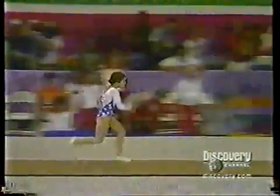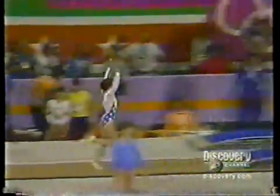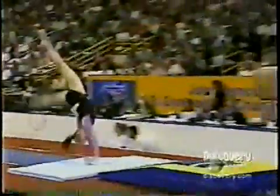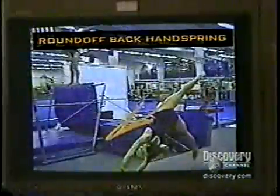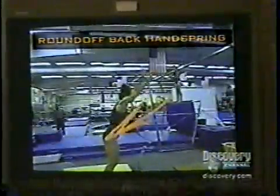Back in 1984, Mary Lou Retton ran head-on to the horse, hitting the springboard with two feet and flying forward — much less powerful than the round-off backhand spring approach gymnasts use today. Here's Kristen coming down the runway, building up horizontal momentum. They are converting their linear momentum earlier along the runway when they do the round-off backhand spring into the springboard.